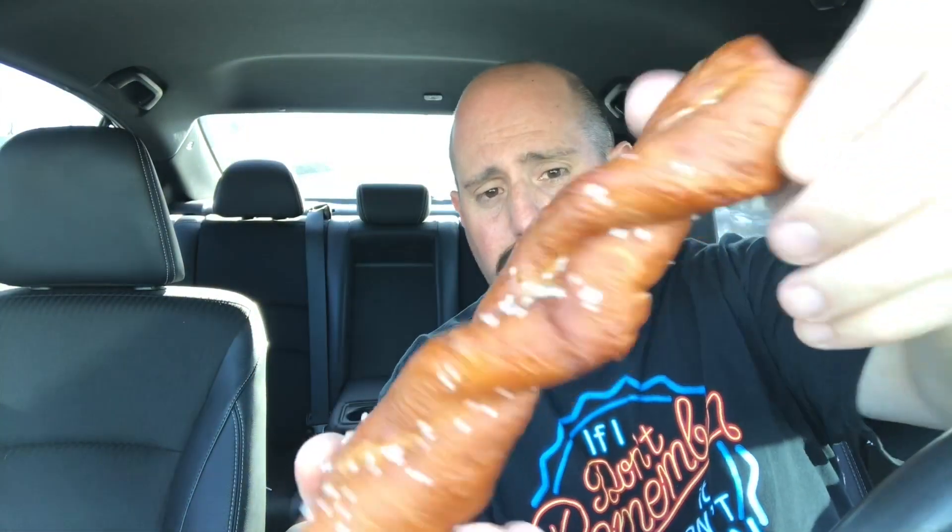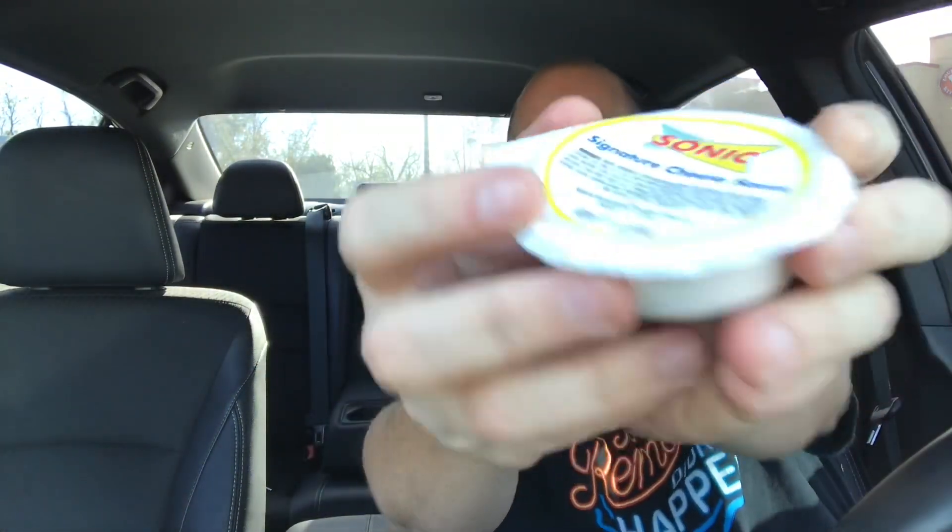All right guys, so here's the first pretzel — the regular pretzel with the salt. It's got a good crust on it. This thing is piping hot, man, it is piping hot. Good crust on it — always like a good crust on a pretzel. It should have that good dark color to it. You want it to be soft on the inside. And I think this one's going to be just that. Here's the cheese sauce that comes with it — a little Sonic signature cheese sauce. So right away let's give this one a try.